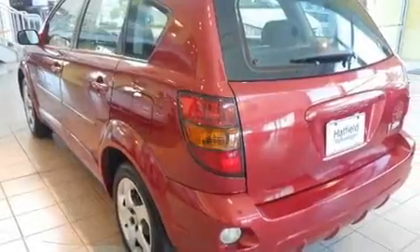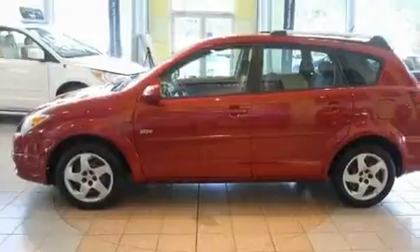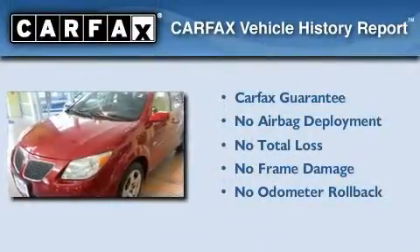Its top features include halogen headlights, side impact airbags, and this vehicle's stylish design always looks great. Not to mention that this Pontiac qualifies for the Carfax buyback guarantee.